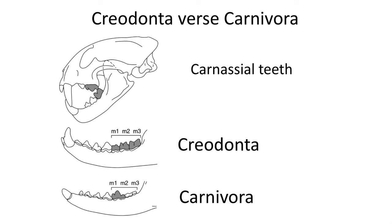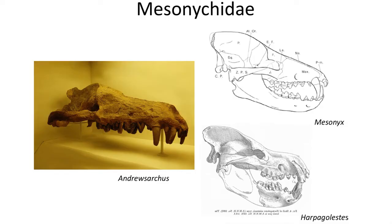Two of the major groups are the Creodonts, an extinct group, and the Carnivora, the modern carnivorous mammals. In Creodonts, the carnassial teeth are composed of either the lower third molars or the lower second molar, while in Carnivora the carnassial tooth is limited to the lower first molar. In addition, we also have the carnivorous Mesonychids, which are more closely related to artiodactyls and appear to be large pig-like carnivores. These meat-eating mammals had rows of carnassial teeth, which evolved into crushing massive teeth late in their evolution.